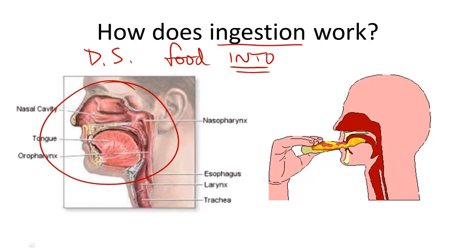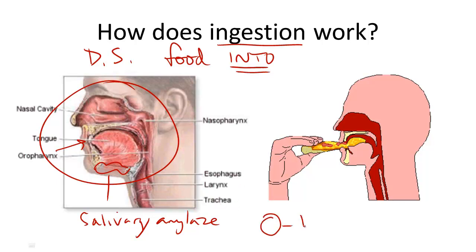In this process of ingestion, food enters the mouth and digestive enzymes in saliva called salivary amylase help start to break down food into smaller pieces, specifically carbohydrates. And it turns this mixture into a ball called a bolus.